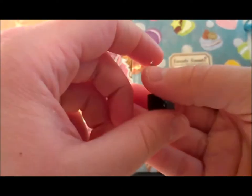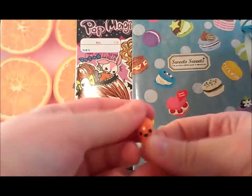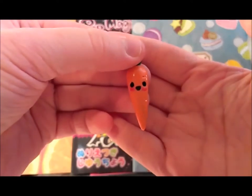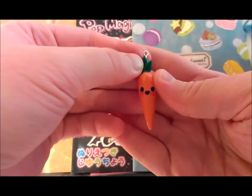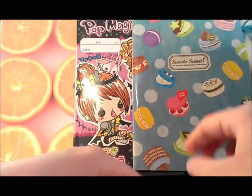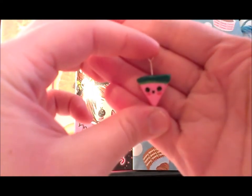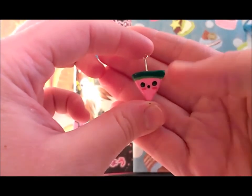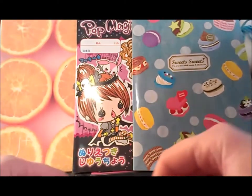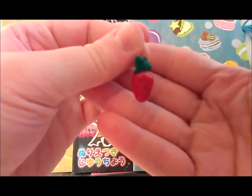Then I got this chocolate bar, I believe, and I like it — it's really cute. Then I got this little carrot charm. I like the face; it does have little lines in it and it's really detailed. Then I got a watermelon slice charm — I love watermelon, it's one of my favorite fruits — really cute!